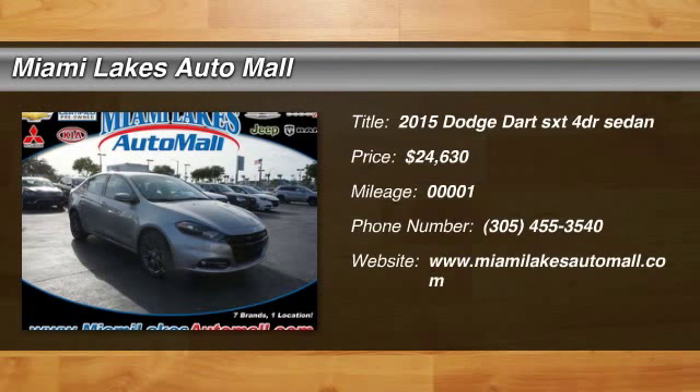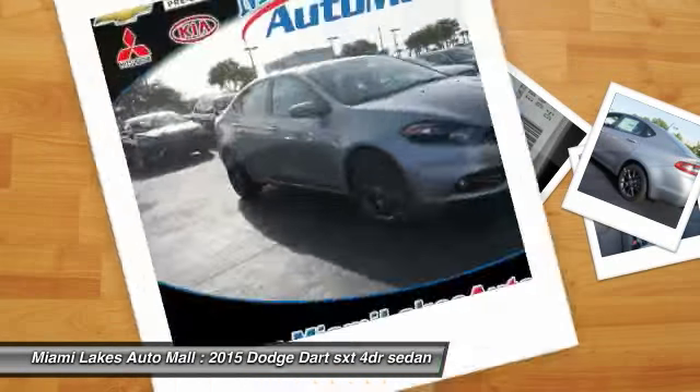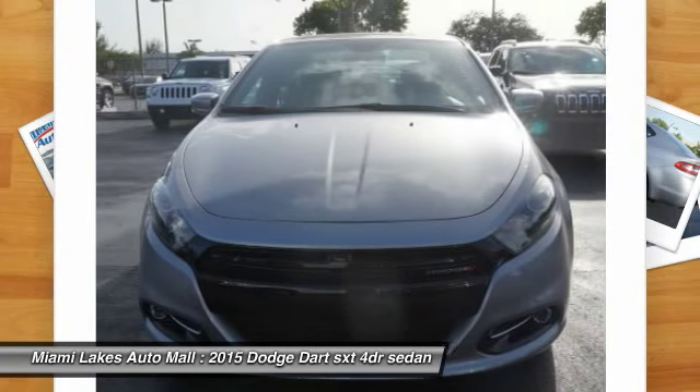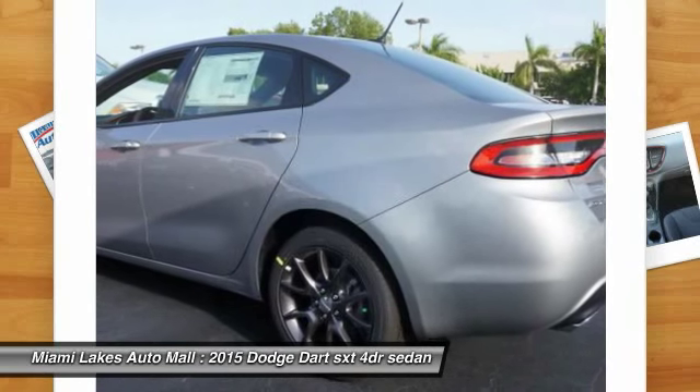The 2015 Dart. The Dodge Dart was introduced as a lower-priced, shorter wheelbase, full-size Dodge in 1960 and 1961, became a mid-size car for 1962, and finally was a compact from 1963 to 1976.